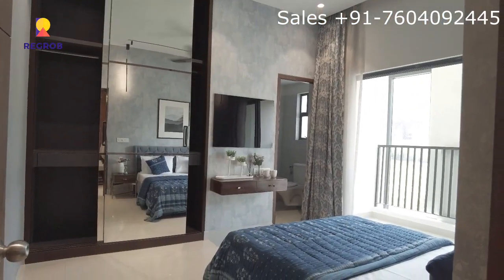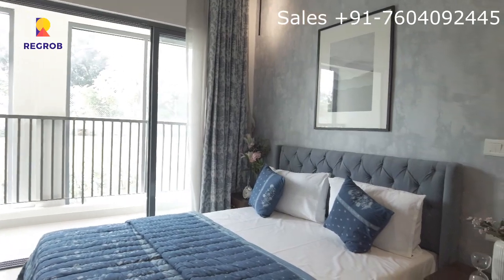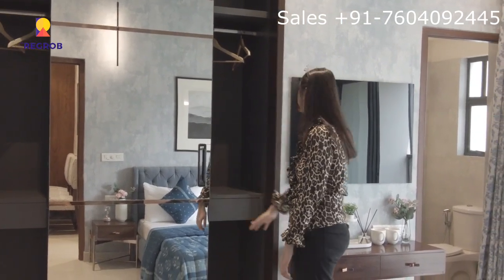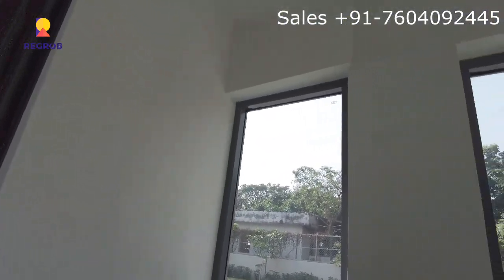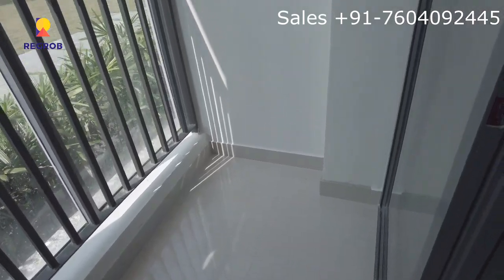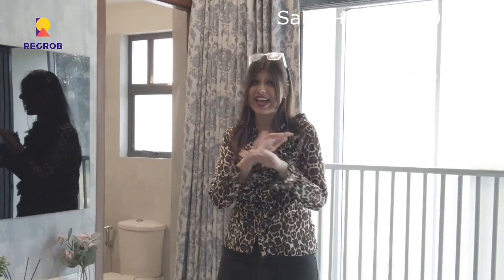This is the master bedroom with a beautiful attached cabinet, quite spacious. Then we will see the balcony — it's a bonus point, guys. Anybody would love to have two balconies in a flat, and I think this is something very unique about this 3BHK model flat. It's beautiful, and the main attraction is that when the room is huge, spacious, and airy, you would definitely enjoy a great time watching television with friends and family — it could be a match day, a movie night, anything.